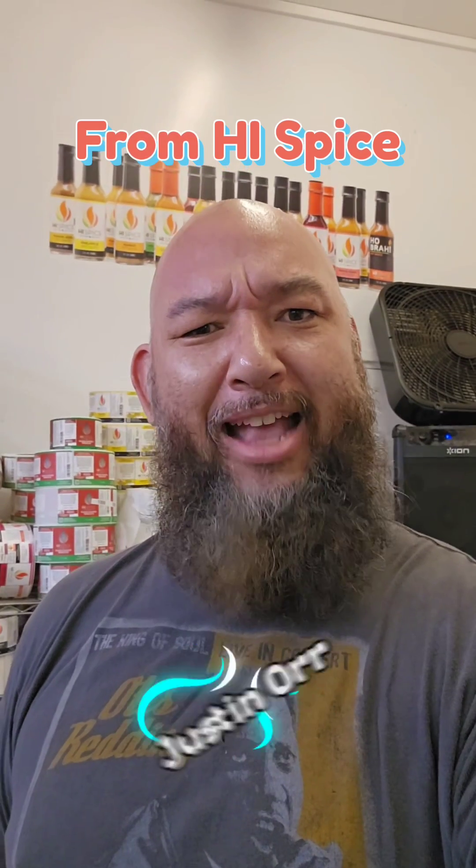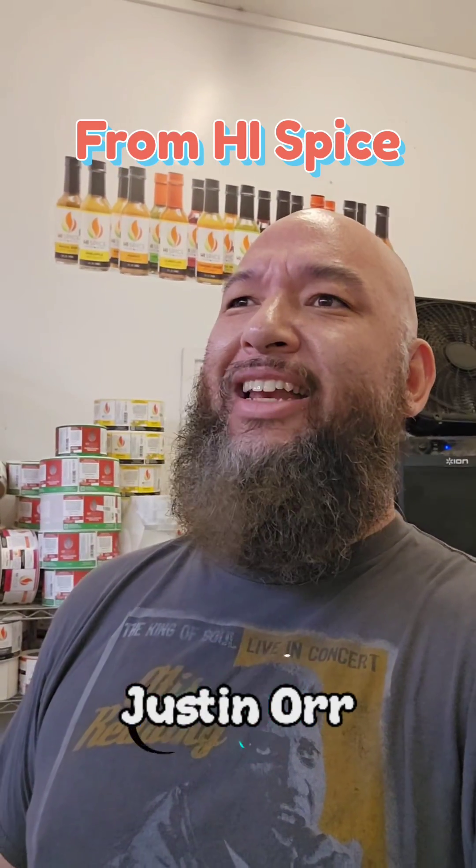Aloha! I'm Chino LaForge with the first episode of Hot Talk. From High Spice, we've got Justin Orr, the owner and head saucier. Hey, Justin!